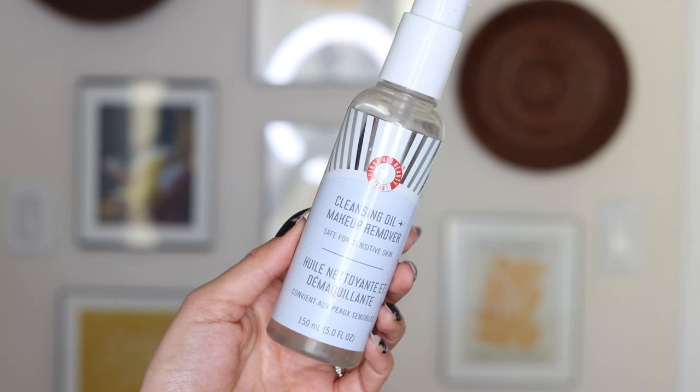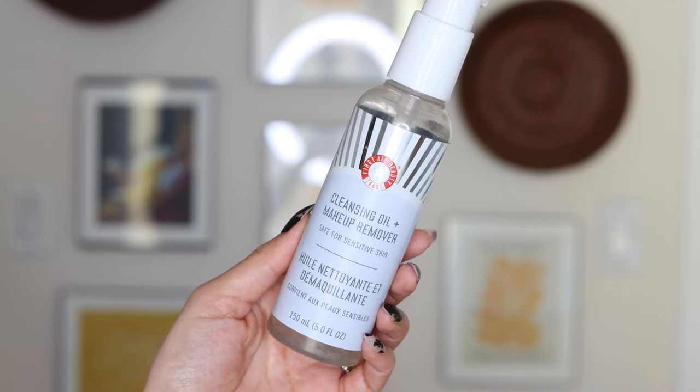I'm going to jump into some of the skincare I've been enjoying for the past couple of months. I did get married, and my skin is just generally very sensitive. Because I had a big event coming up, I wanted to make sure I was babying my skin — I didn't want to have any reactions or irritation or bumpiness. So I wanted to share the skincare routine I've been using, which has been very simple, starting off with the First Aid Beauty Cleansing Oil and Makeup Remover. As the name implies, this is like a two-in-one product.